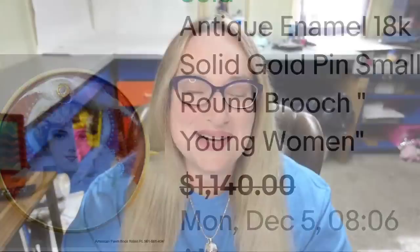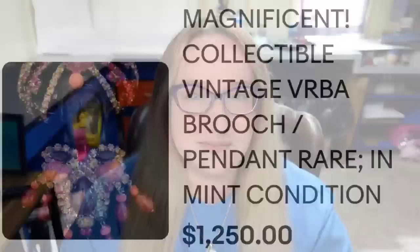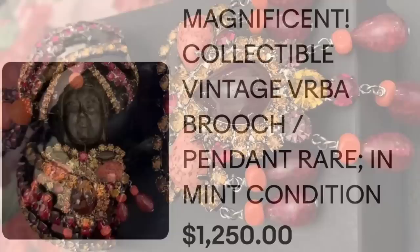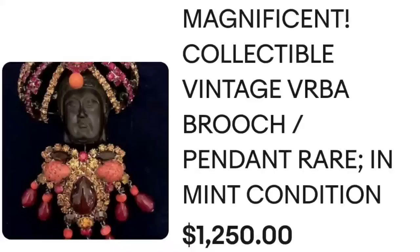Up next is a name I have come across a few times — this one is really different, it's just cool. This is by Lawrence Verba. This is a magnificent collectible vintage Verba brooch pendant in mint condition, and it sold for $1,250. Here up close you can see the beautiful beads as well as the rhinestones. Here on the back you can see it is clearly stamped Lawrence Verba.